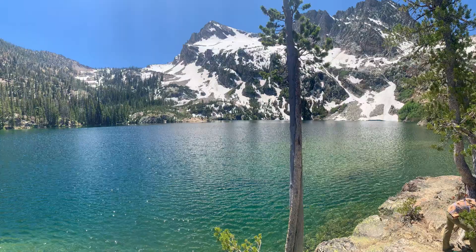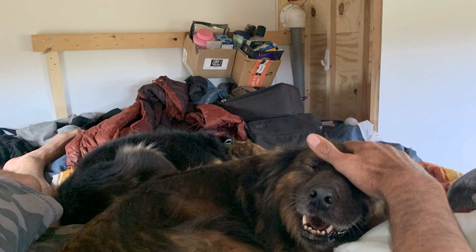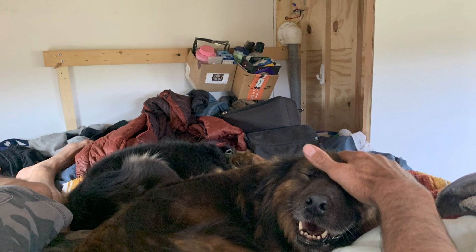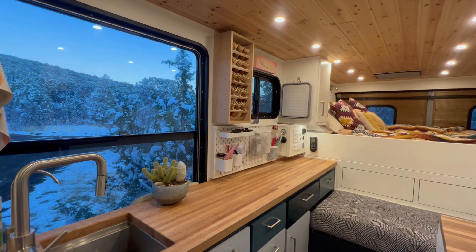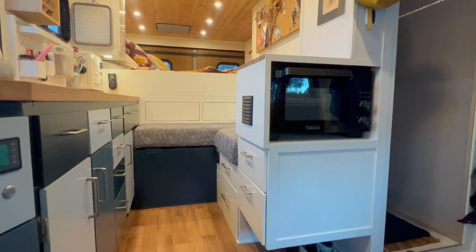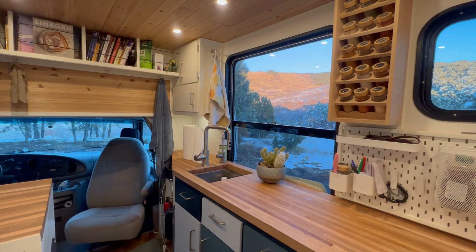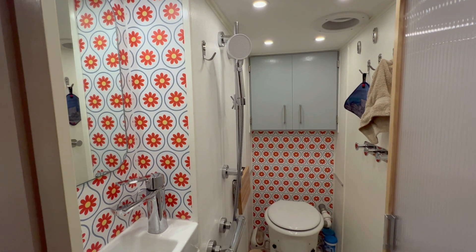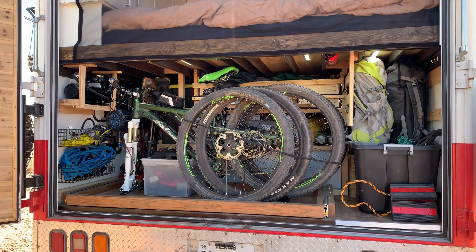Summer of 2022, we lived in it for three months while traveling and kind of tweaked our layout based off of how that summer went. Then we came back and basically finished it up. And now we're on the road. We'll go into more of the build and the specific things that we've done in later videos, but that was how we got here.